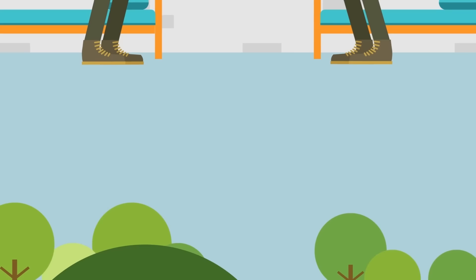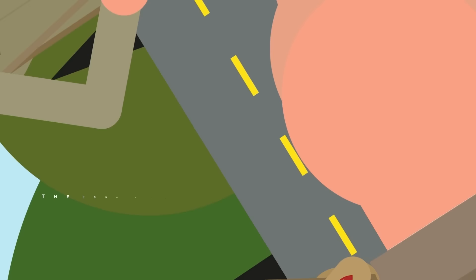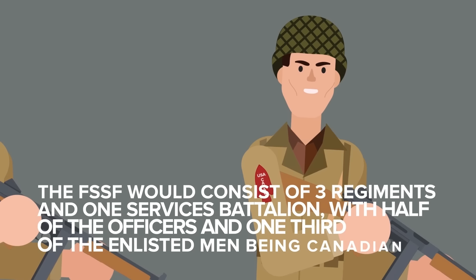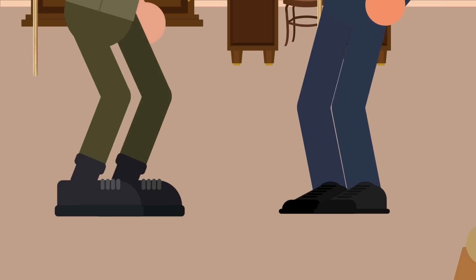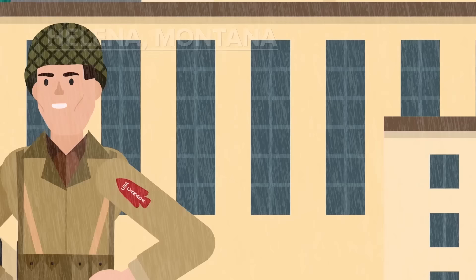Recruitment for the FSSF was undertaken via posters at various military bases, asking for daring individuals with experience as mountaineers, skiers, hunters, game wardens, and lumberjacks. The unit would end up being made up of half-Americans and half-Canadians — three regiments and one services battalion, with half the officers and one-third of the enlisted men being Canadian. All expenses were paid by the US Army, and the men wore American uniforms, with an American officer in command and a Canadian officer as second in command.